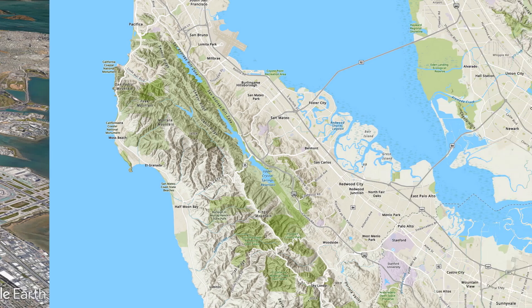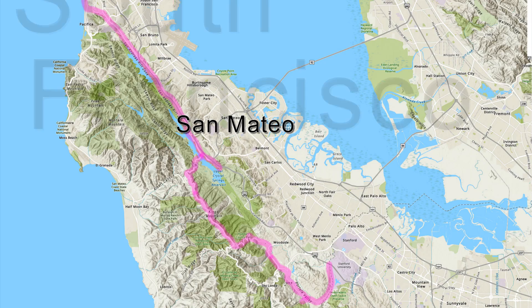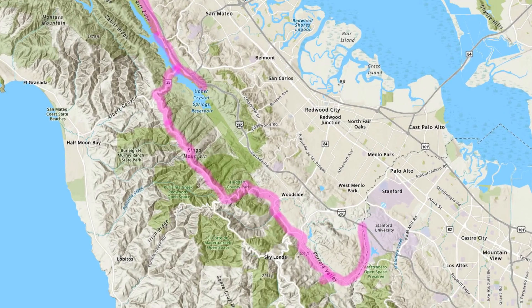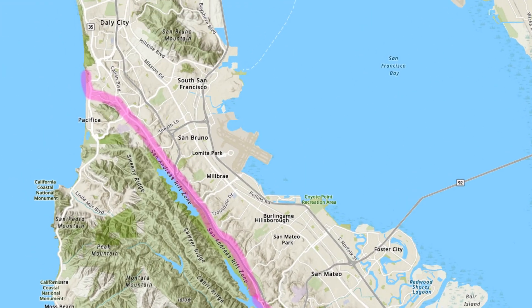Just like with any of our tours, I'm going to give you a route to take over a series of roads on the peninsula. Since the fault is located in the hills to the west of the urbanized areas such as San Mateo and South San Francisco, we'll be traveling on various back roads and side streets plus a freeway or two to see places of interest along the fault.